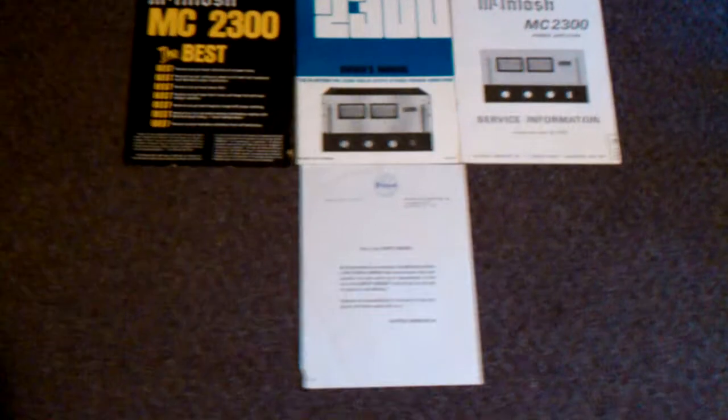As you'll see from the ad on eBay, these are all the manuals, even the letter from McIntosh from the original purchase.